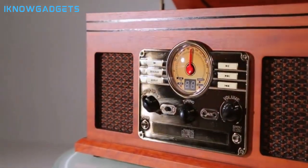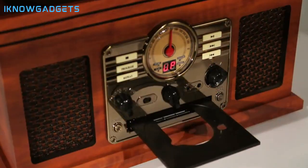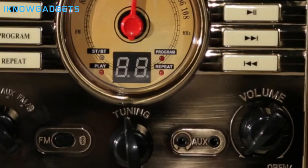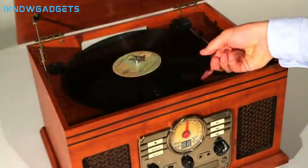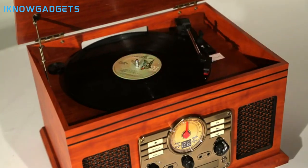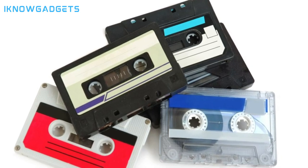The 3-speed belt-driven turntable supports 33⅓, 45, and 78 RPM speeds with upgraded premium sound quality. Expanded connection options let you connect external speakers or amplifiers via RCA line outputs or enjoy personal listening with headphones. All the controls you need include an input select knob, power button, volume knob, AM/FM tuner, playback controls, and more for convenient operation.